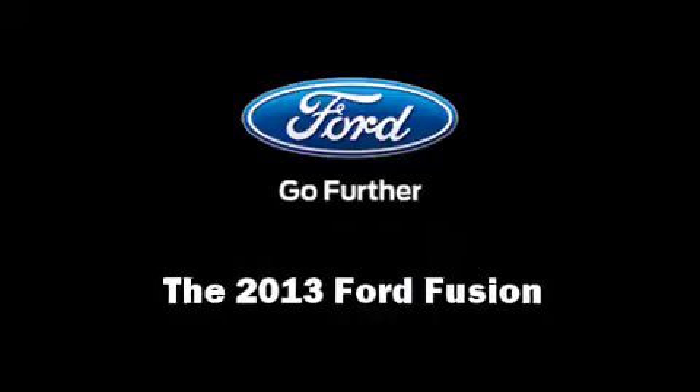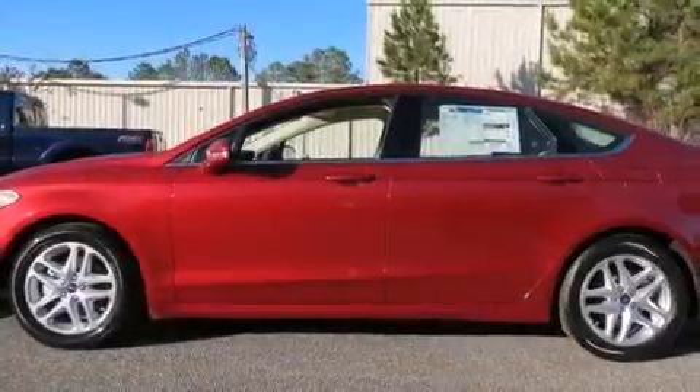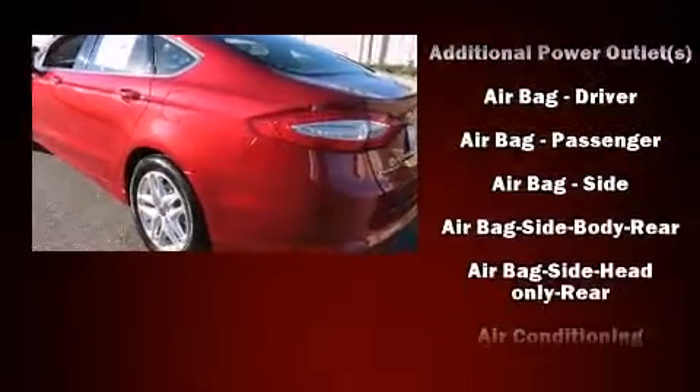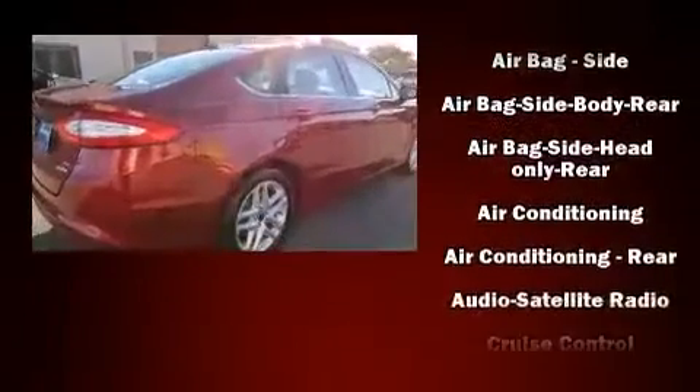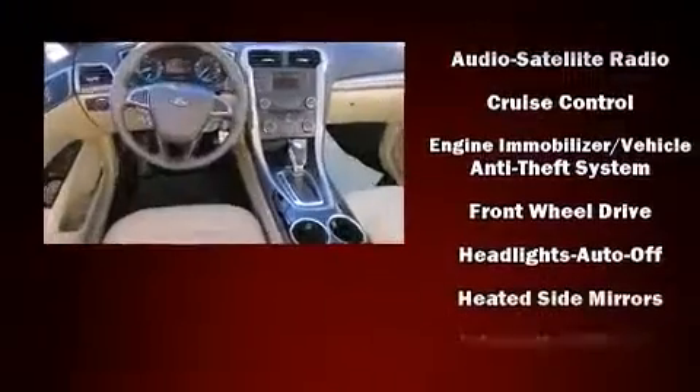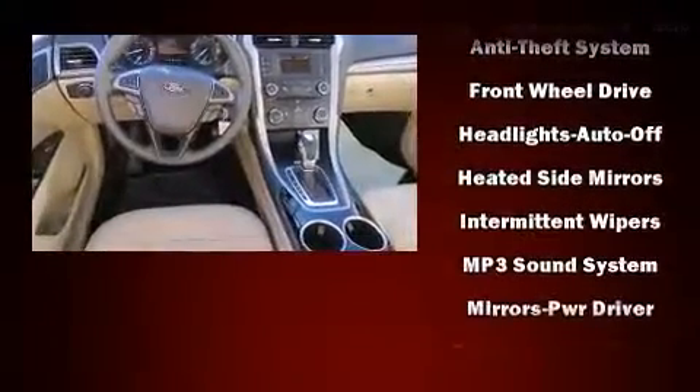Discerning drivers will appreciate the 2013 Ford Fusion. Top features include remote keyless entry, front and rear reading lights, variably intermittent wipers, adjustable headrests in all seating positions, a trip computer, fully automatic headlights, turn signal indicator mirrors, and air conditioning.